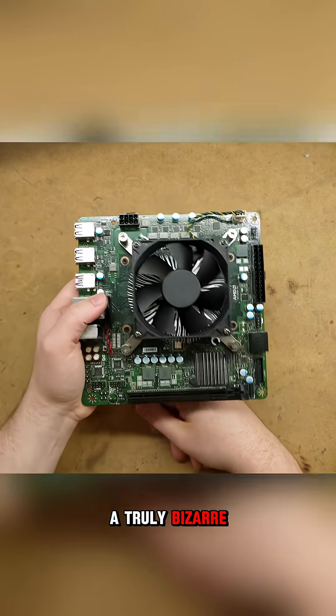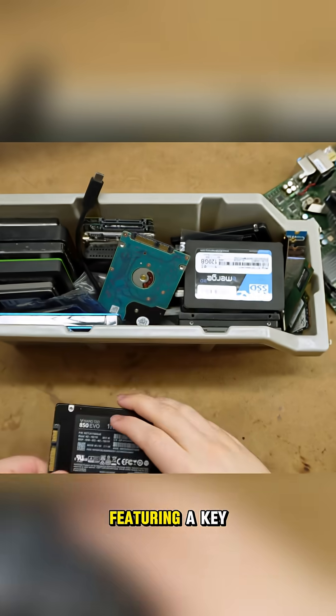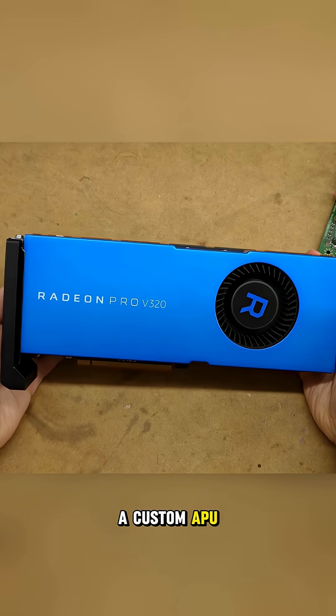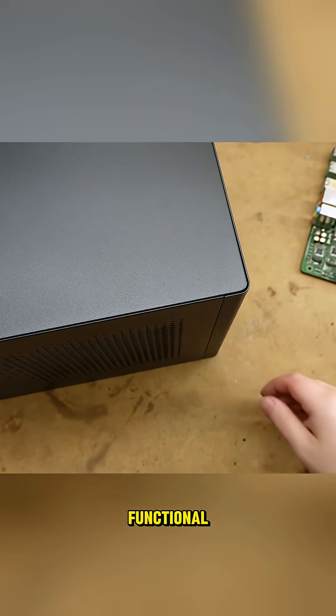This video explores a truly bizarre PC build centered around an embedded Mini-ITX motherboard featuring a key component from a broken PlayStation 5 — a custom APU where the CPU section works, but the integrated GPU is non-functional.